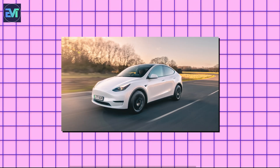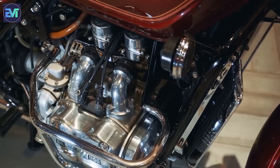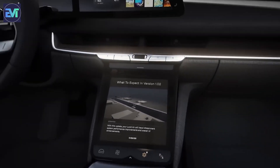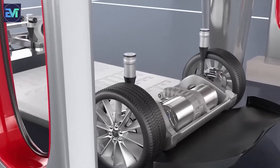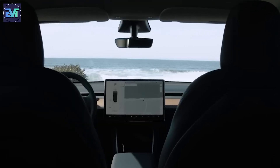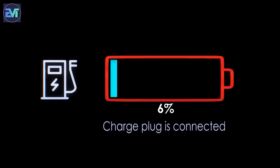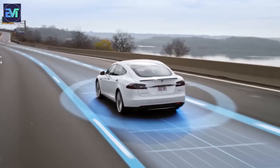In addition, the Tesla Model 3 and Model Y also feature the OctoValve, a complex valve system that controls the flow of coolant and refrigerant in the car. The OctoValve can switch between different modes, such as heating, cooling, or defrosting, and optimize the distribution of heat and cold among the battery, the cabin, the motors, and the electronics. The OctoValve can also scavenge heat from different sources, such as the battery or the motors, and use it to warm the cabin or the battery, improving the efficiency and performance of the car.